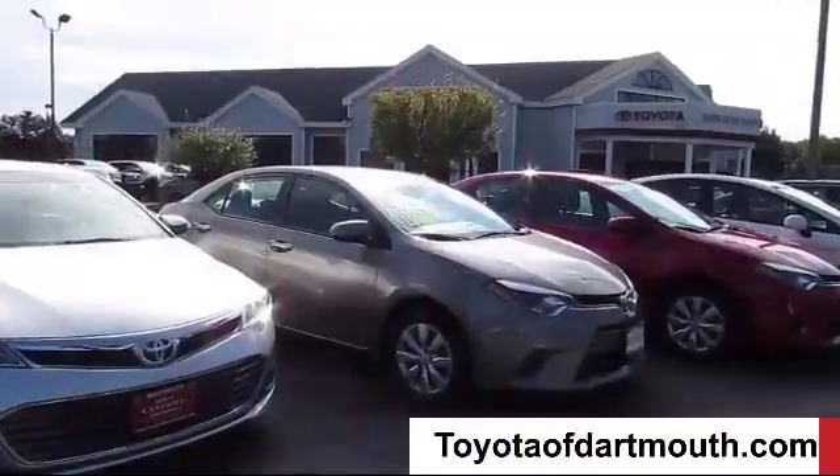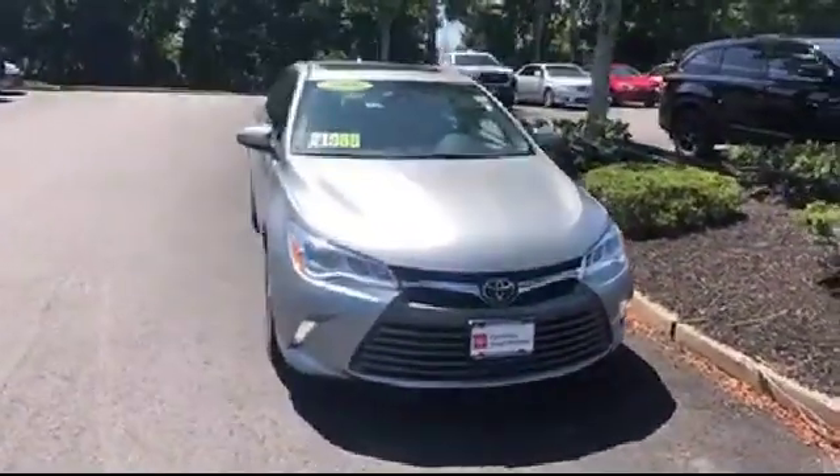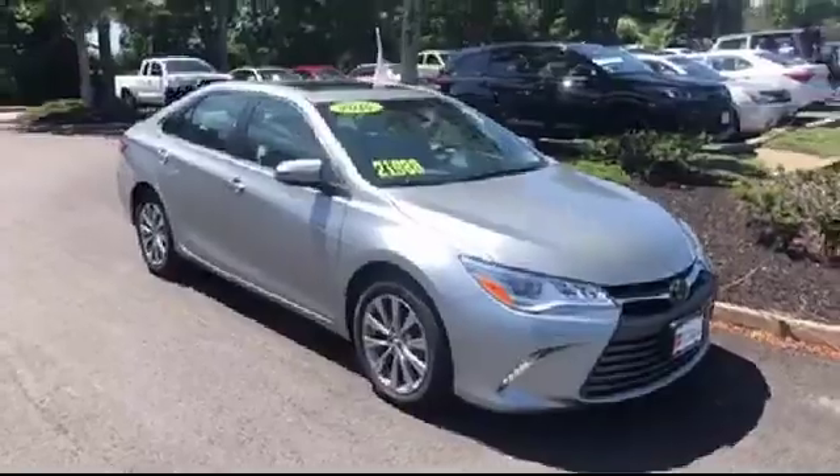Welcome to Toyota of Dartmouth. Here's a look at one of our quality pre-owned vehicles from our great selection of cars, trucks, and SUVs. It comes equipped with keyless entry,